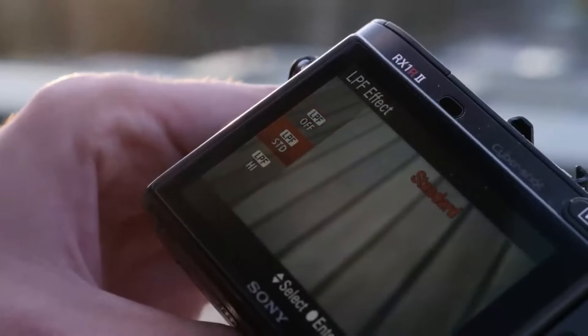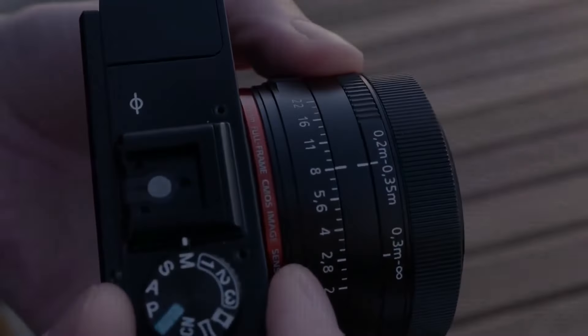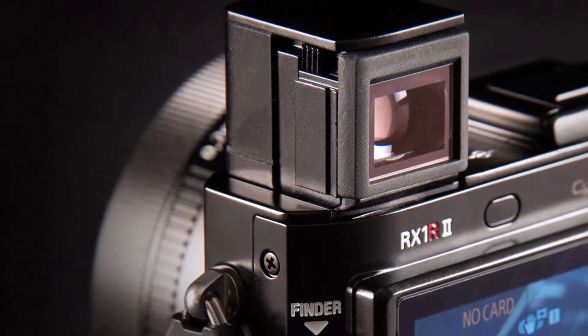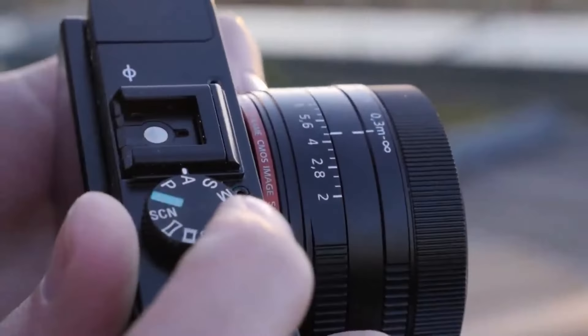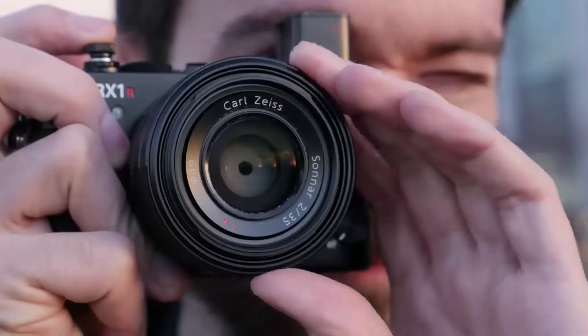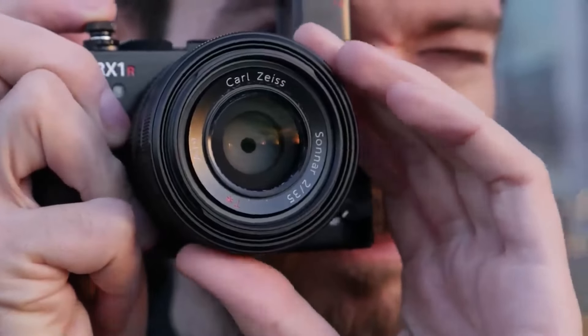On the positive side, the camera offers features like an electronic viewfinder and a fast hybrid autofocusing system, enhancing usability and performance. Despite its age, the RX1R2 remains a compelling option for photography enthusiasts seeking high image quality in a compact package.